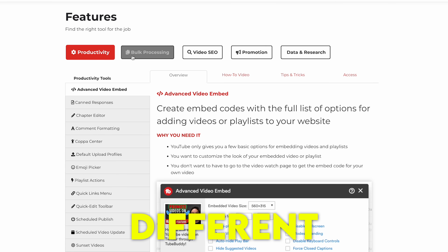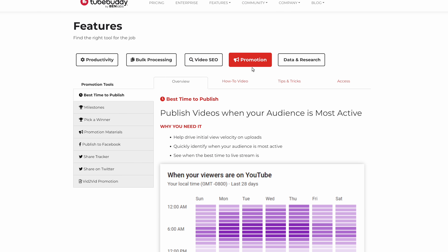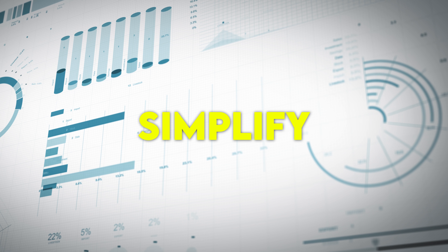TubeBuddy has a lot of different features, so instead of going through every single one, I'm going to share the ones that I think you'll like the most and the ones that I use the most. No software is perfect though, and over the past week I did find some things that I had a gripe with. The first thing TubeBuddy does really well is simplify your analytics.